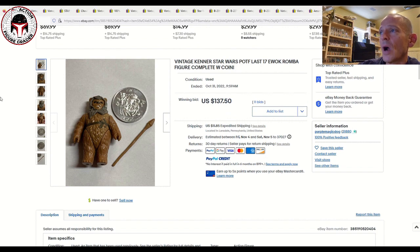Next up, a loose complete Romba with the coin sold for $137.50 on 11 bids plus $11.85 shipping.